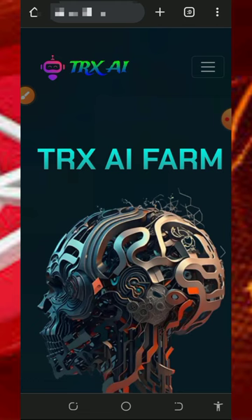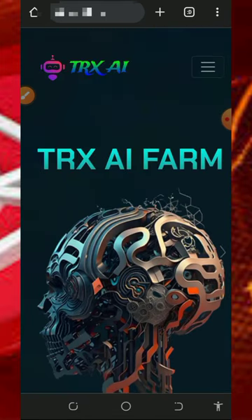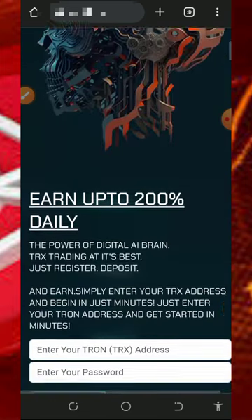We're going to discuss this platform called trexai.farm. Trexai.farm is a free cloud mining platform for TRX where you can mine with or without investment. To join, tap on the link below in the video description and it will take you to the website where you can read all the information about the platform.